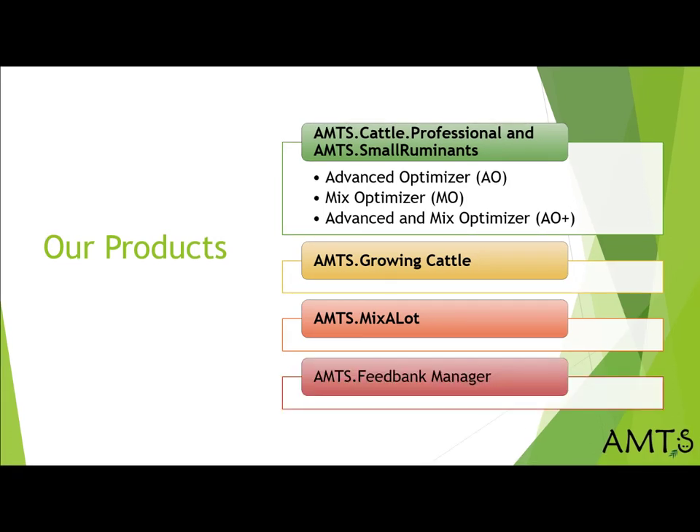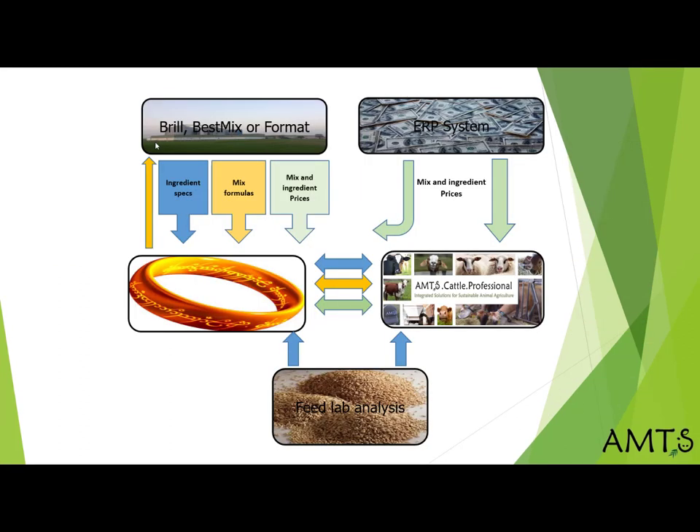Some years ago, we recognized that feed companies would benefit if we had a way for the nutritionists, who may or may not work for the mill, to be able to share formulas developed in .pro with the mill so that mixes could be created to their specs. Conversely, we knew that mills would like a way for their nutritionists to have updated mix specifications and libraries of the feeds they carry with prices that the nutritionists could then draw from when formulating. Additionally, the feed mill needed to have a way to have that information shared back and forth with their mill formulation software, which they used to devise mixes.